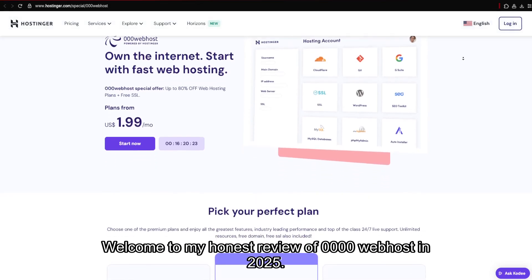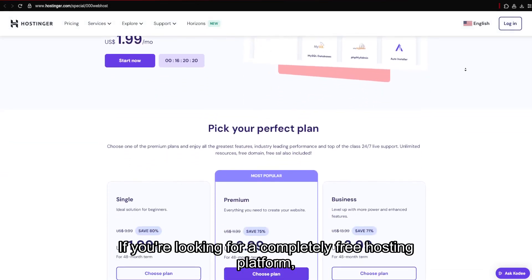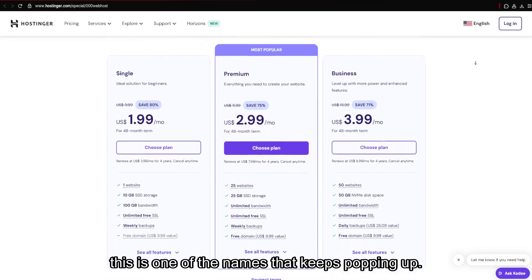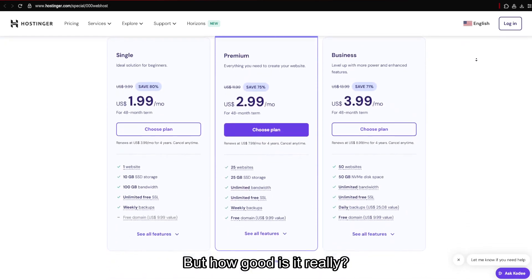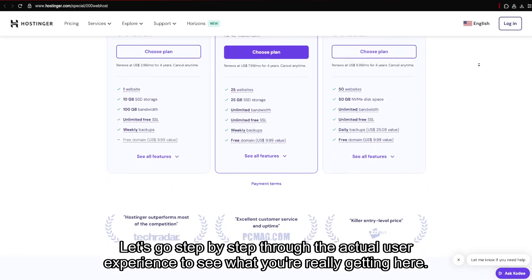Welcome to my honest review of 000 Webhost in 2025. If you're looking for a completely free hosting platform, this is one of the names that keeps popping up. But how good is it really? Let's go step by step through the actual user experience to see what you're really getting here.